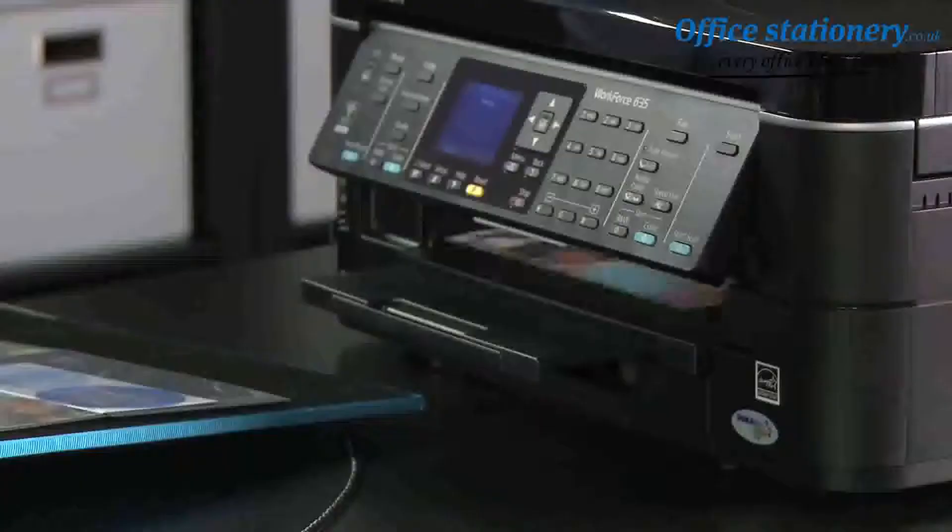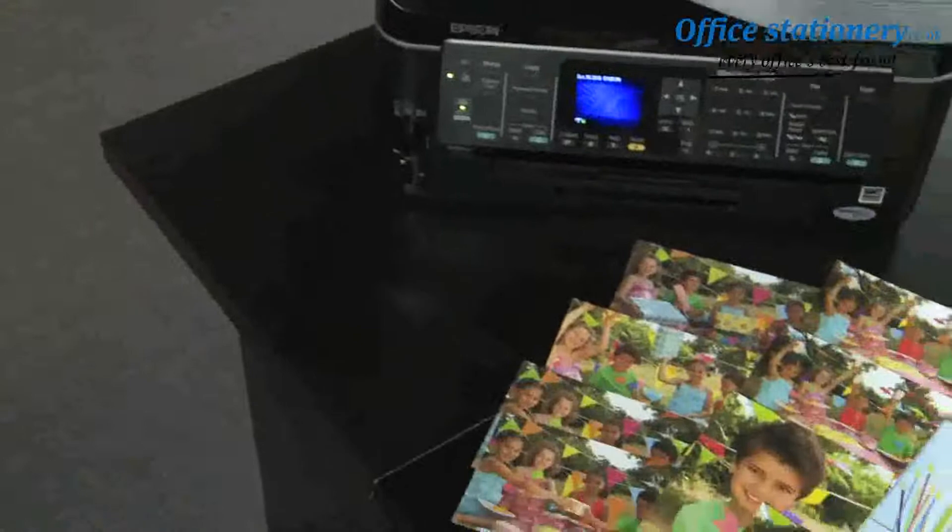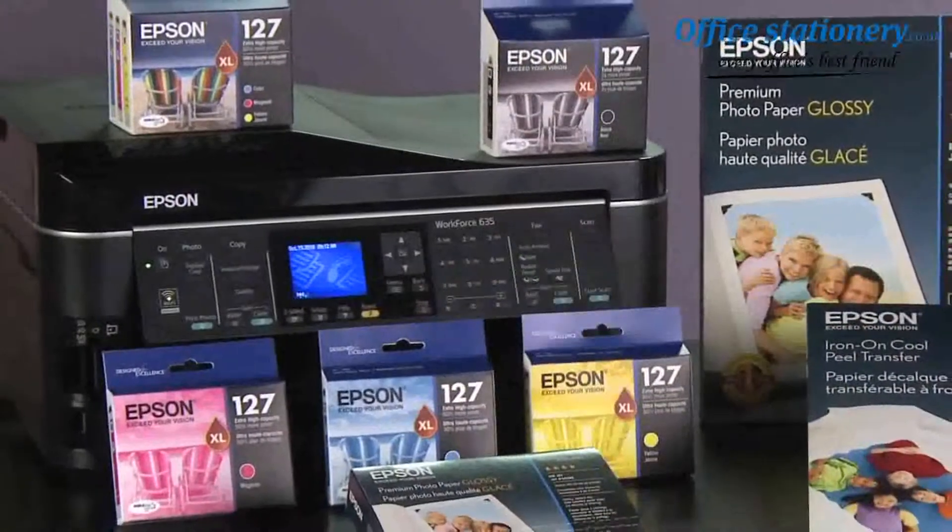Ann has something very important to print. Naturally, she wouldn't choose to print her project using anything other than a high-performance Epson printer. And most importantly,